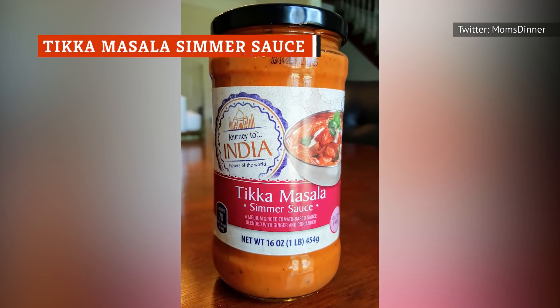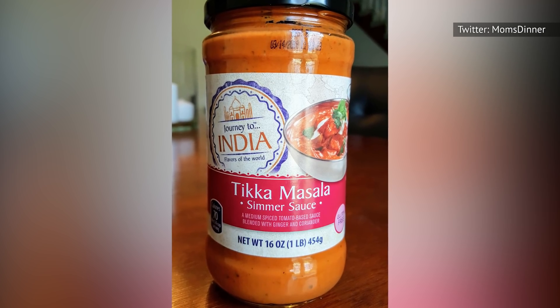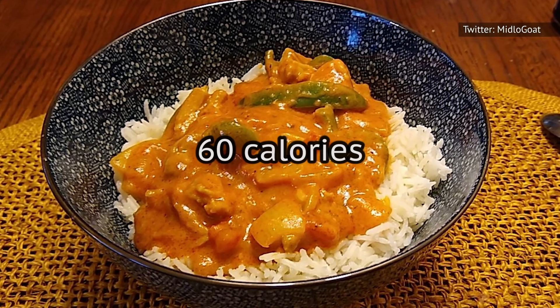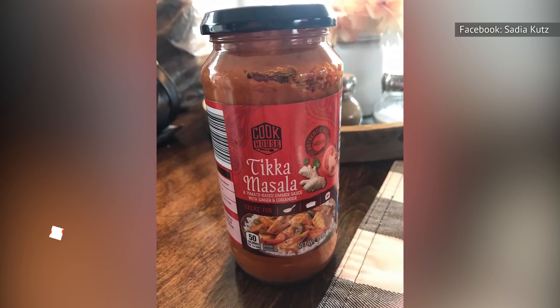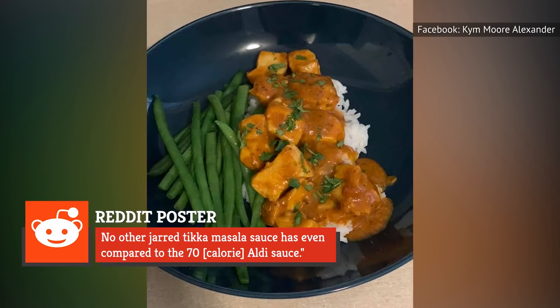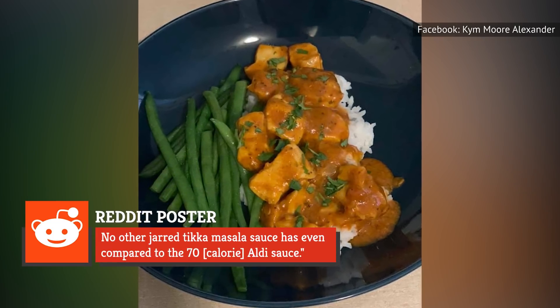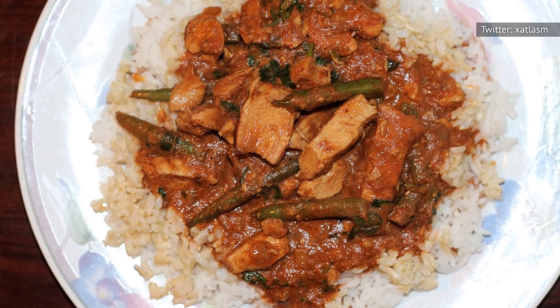The Tikka Masala Simmer Sauce from Aldi's Journey to India brand once had passionate fans, but then the ingredients changed. At first it had 70 calories, then that number dropped to 60, and again down to 45. Shoppers haven't been happy, with one confessing on the Aldi subreddit, 'I have five jars of the older ones sitting in my closet. I'm holding onto it for dear life. No other jarred Tikka Masala sauce has even compared to the 70-calorie Aldi sauce.' Aldi Reviewer got their hands on all three versions and decided to give them a try.